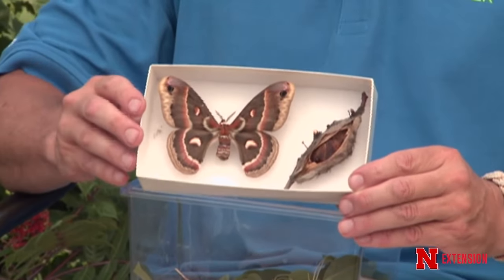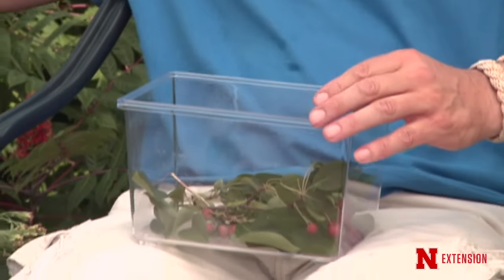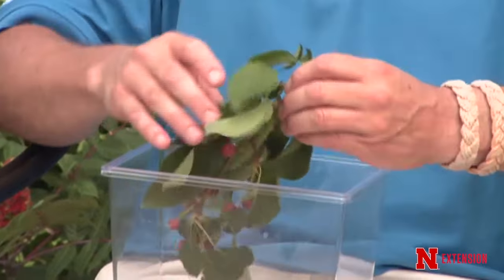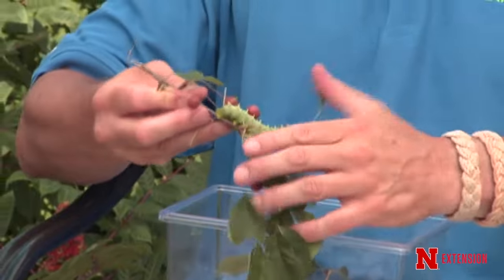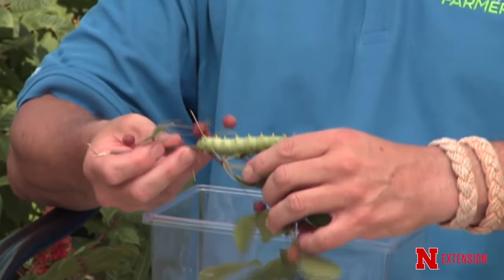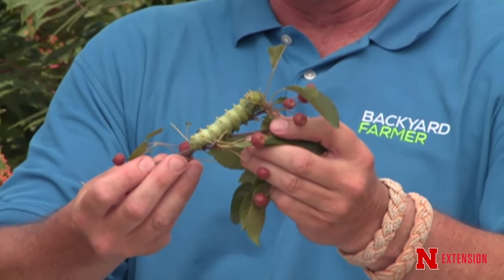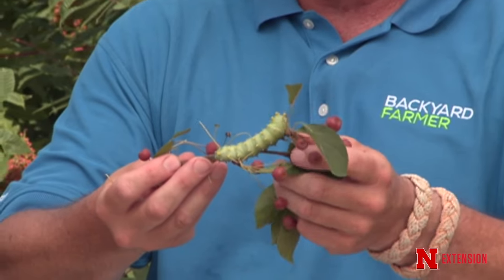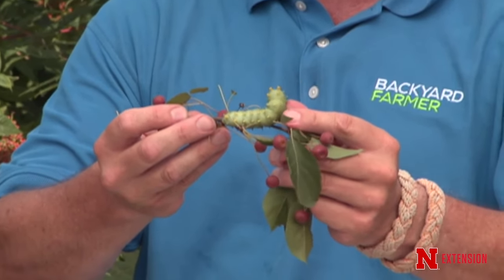Today Tom also has some nice big plump larvae to show — which is not what they usually get to do. There's a nice big fat larva eating some crabapple. These were pulled off the host tree — crabapple — earlier this summer and have been reared inside.